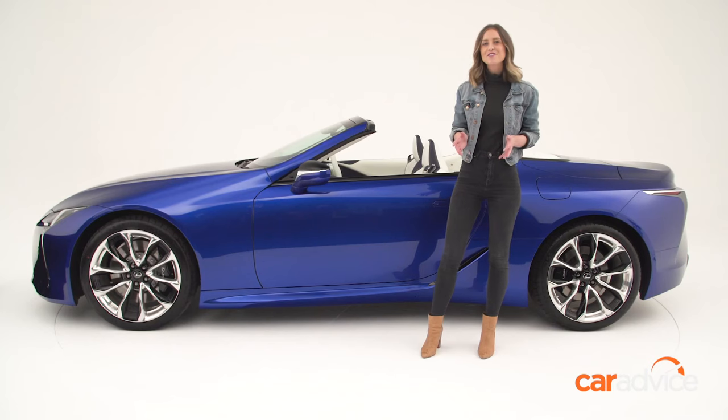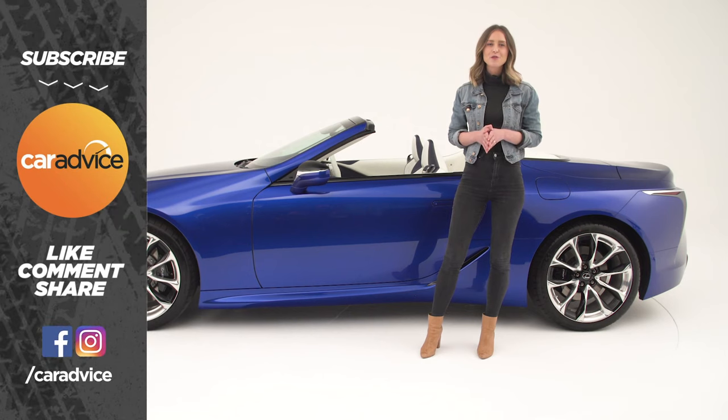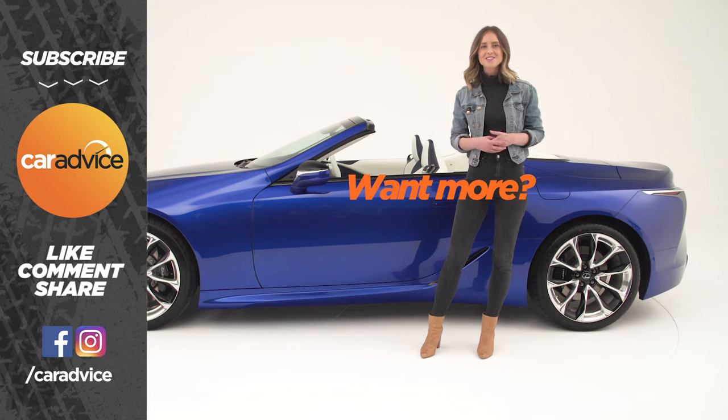Local pricing for the LC convertible is yet to be confirmed, but when it does land, you can probably expect it to sit above the LC coupe, which starts at around $190,000 plus on-road costs. Of course, stay tuned to caradvice.com.au for the full launch review when it lands. And if you have any questions in the meantime, be sure to let us know.